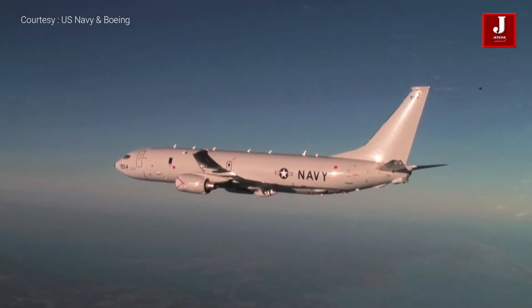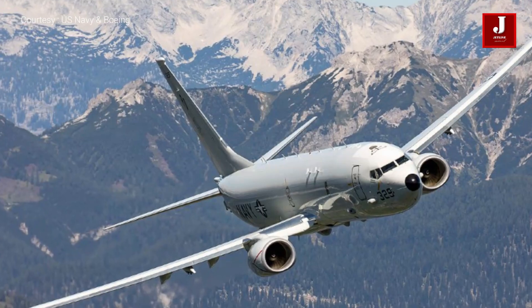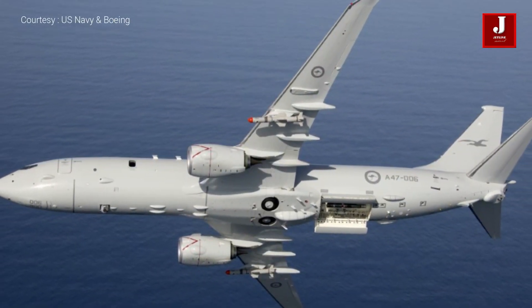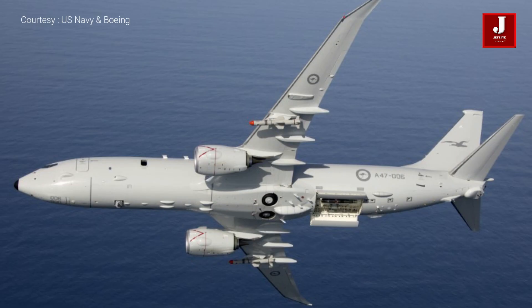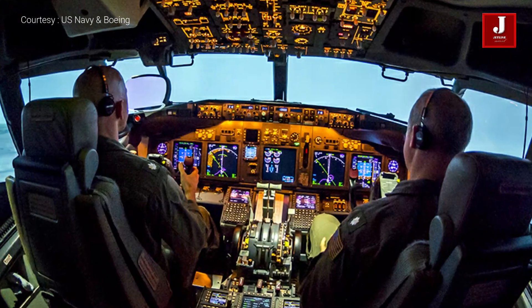The P-8 aircraft is produced by a Boeing-led industrial consortium that includes CFM International, Northrop Grumman, Raytheon, Spirit Aerosystems, BAE Systems, and GE Aviation. This aircraft has a crew of nine.